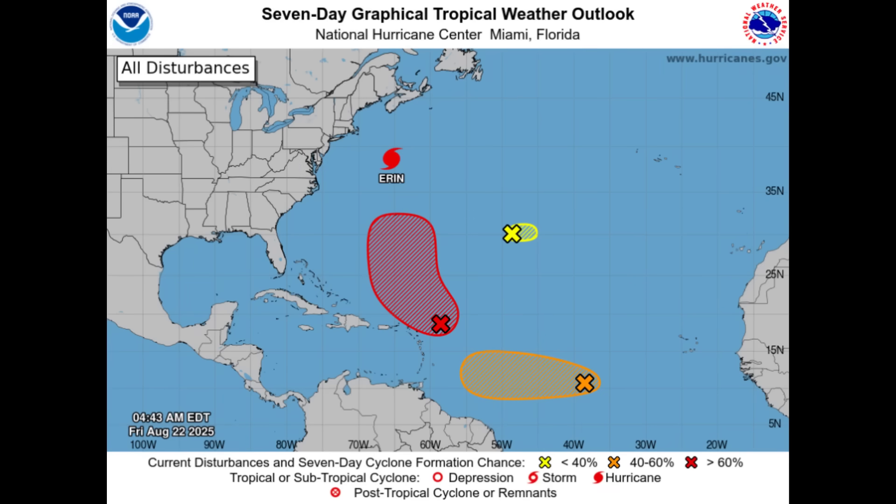Hi guys, welcome to this update video. This morning we are going to be talking about these systems, with focus primarily being on Invest 99L. We're seeing a little bit of a change in terms of the National Hurricane Center — it was expected that we may see some short-term development, and it wasn't showing much for the system. Now we see a decent area highlighted in orange ahead of the system where we could see development.